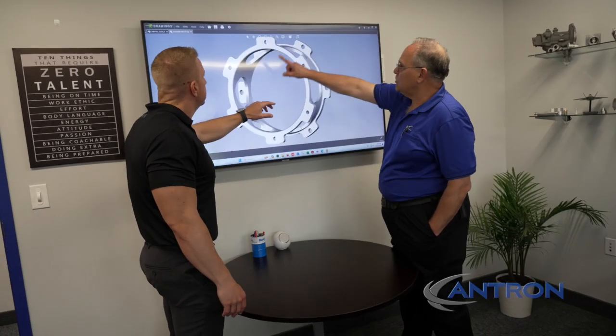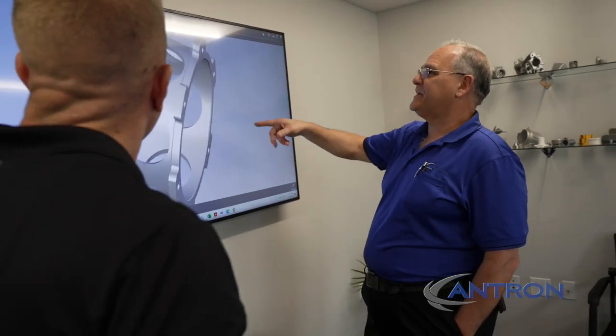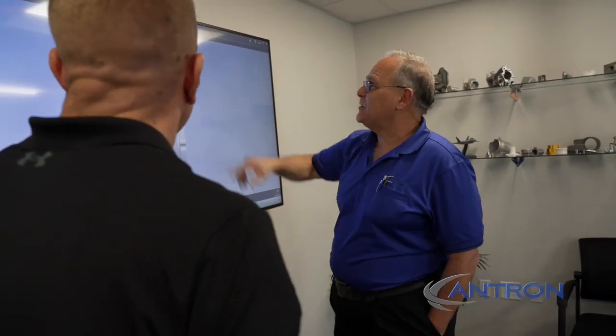At Antron, we're lucky enough to work with a medical company. They're making an item that goes into the operating room for surgeries that will help position the patient in multiple different orientations for the doctors.